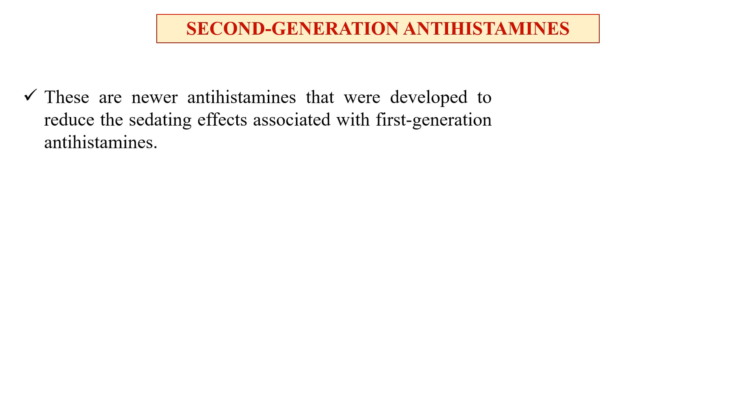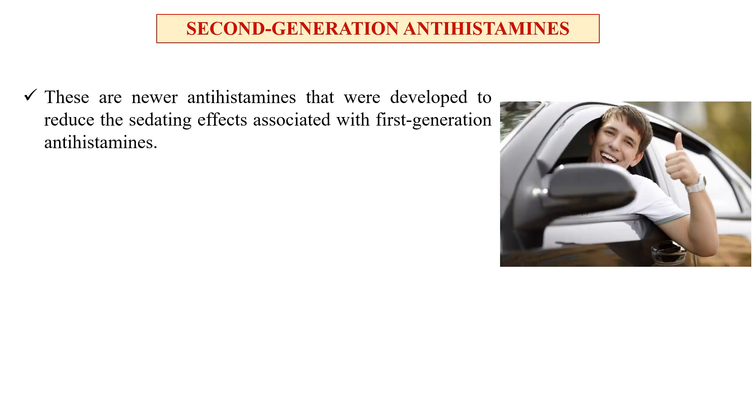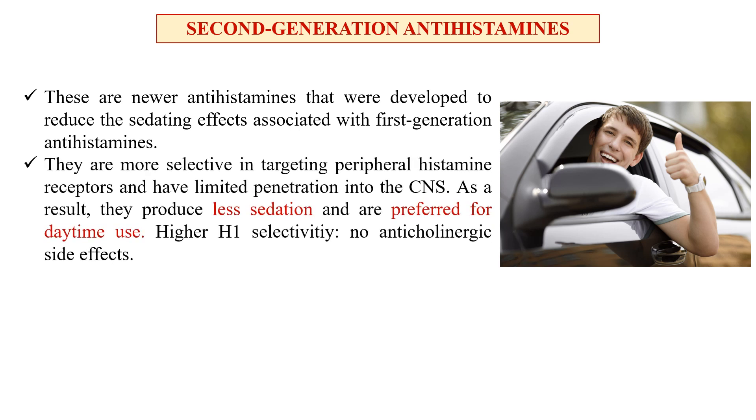Second generation antihistamines are newer antihistamines developed to reduce the sedating effect of first generation antihistamines. They are more selective in targeting peripheral histamine receptors and have limited penetration into the central nervous system. As a result, they produce less sedation and are preferred during the daytime, with higher H1 selectivity and no anticholinergic side effects.